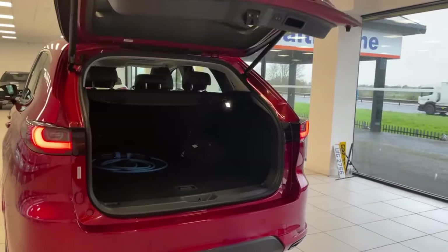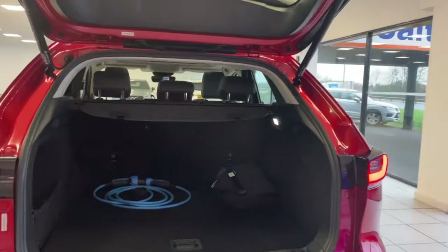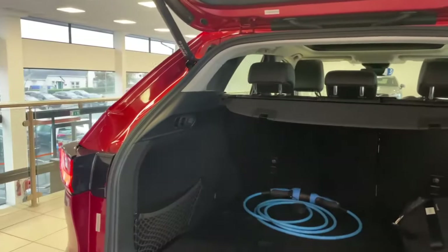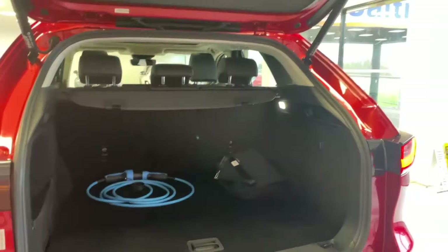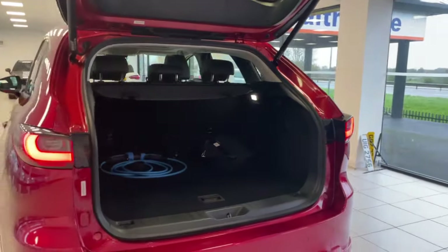You have loads of room at the back, and you can fold the seats down from each side. The charging cables are stored here too, and the tailgate closes again at the touch of a button.